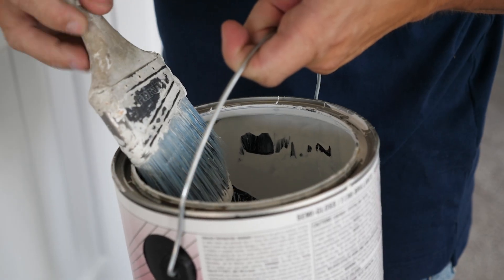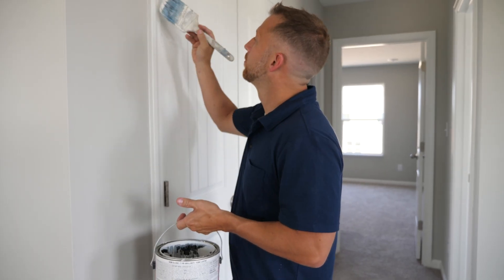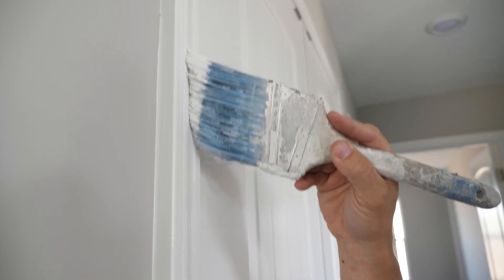Flat paint is used in a new construction home because it is the most forgiving, as touch-ups are necessary due to dents, dings, and nail pops during the first year. When using other paint finishes such as satin or semi-gloss, you will need to paint the entire wall because just touching up one area will be more noticeable. We recommend waiting after your 11-month customer care visit before painting your home with any finish other than flat paint.